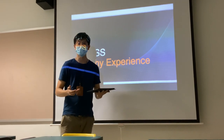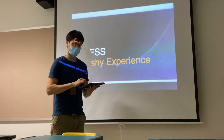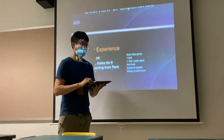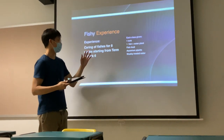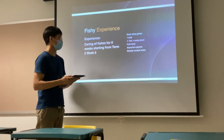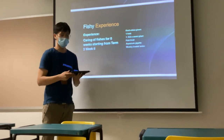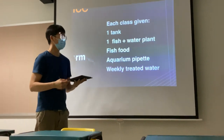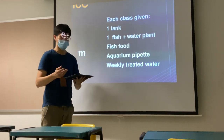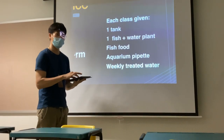Very good morning to everyone. Today I'll be sharing with you our EFSM Fish Tree Experience. One overview of the experience is that we will want you to actually take care of your pets for at least eight weeks, starting from term three week six, which is next week. Each of you will actually be given one fish and one water plant, some fish food, an aquatic pipette, and also weekly treated water.